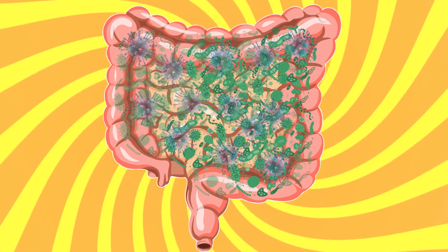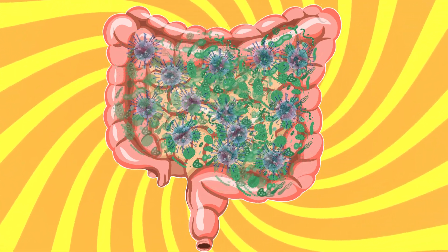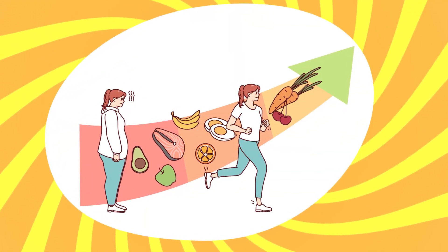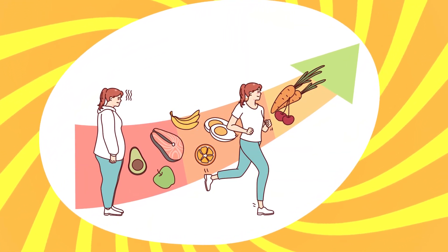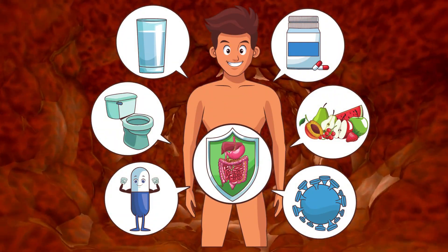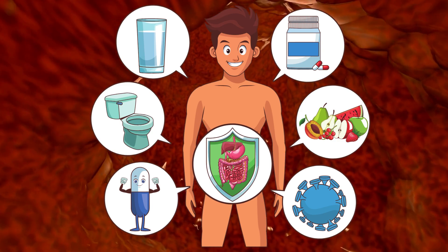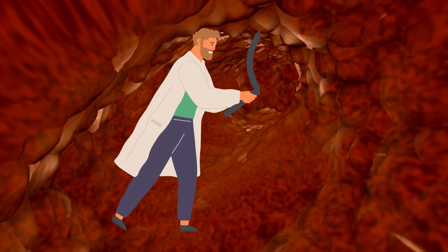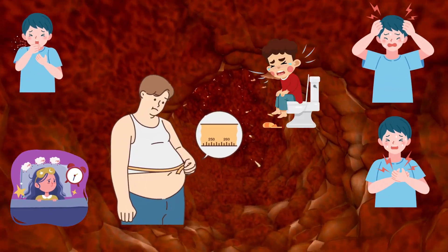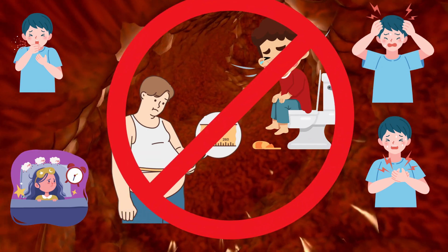Intestinal flora, or intestinal microbiota, contains billions of microorganisms. The natural, symbiotic relationship between human and bacteria is essential for a healthy life. The importance of our intestinal bacteria has long been seriously underestimated. Only in recent years, due to many scientific studies, has the far-reaching influence of bacteria on our health become clear — they regulate much more than just our digestion.